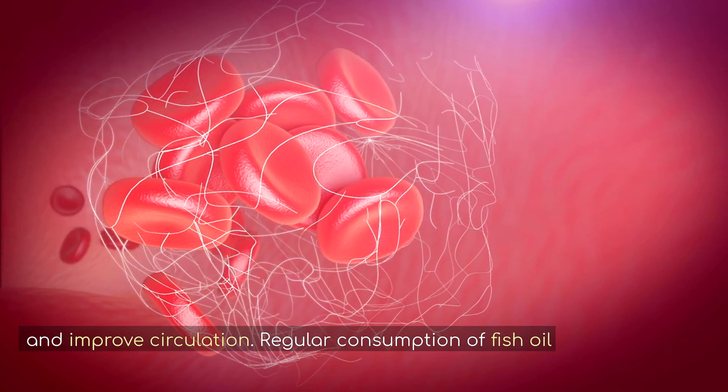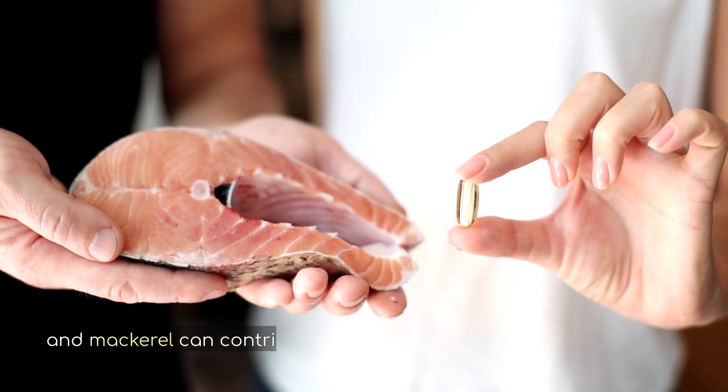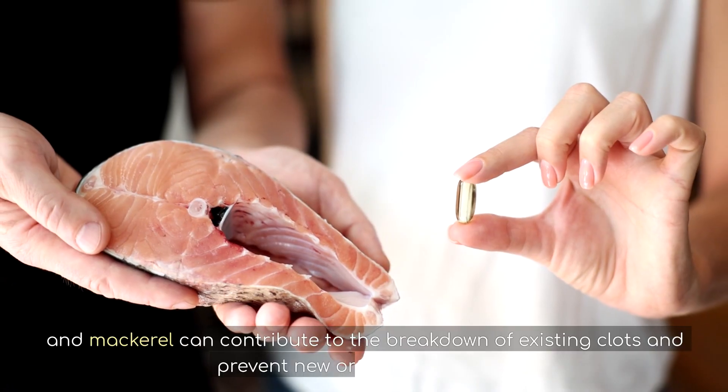Regular consumption of fish oil supplements or fatty fish like salmon and mackerel can contribute to the breakdown of existing clots and prevent new ones from forming.